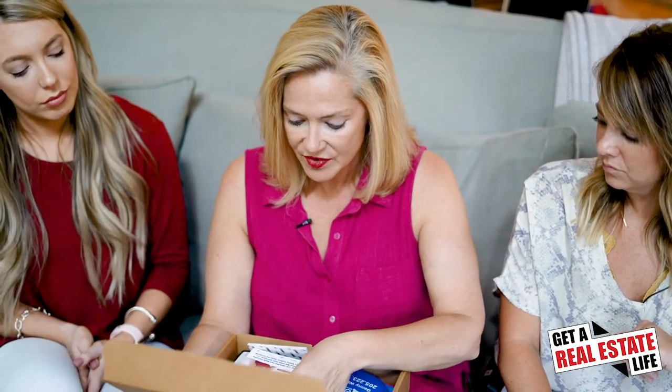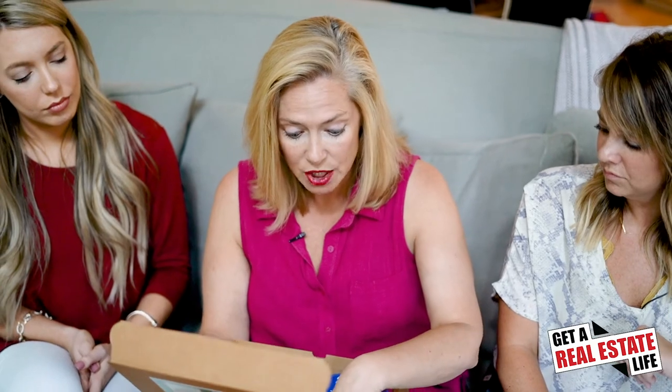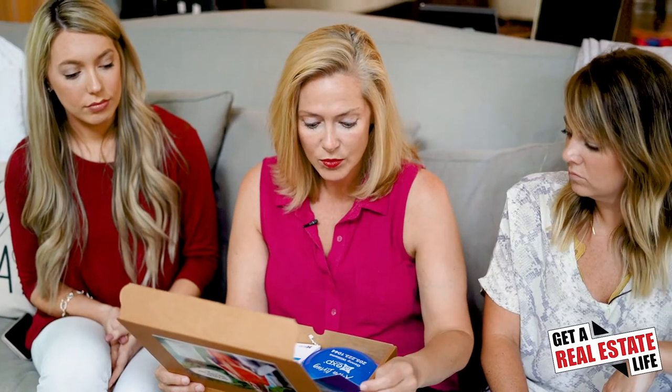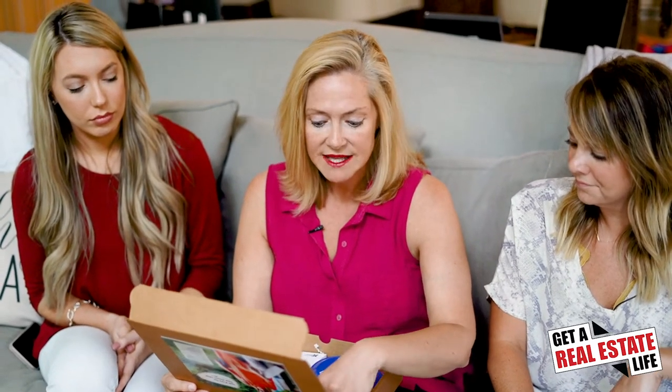One of my favorite things in here is this — it is five things that buyers are willing to pay more for in today's market. So a lot of times if we can find a way to incorporate these things in houses, then we can get more money for our home sellers. And really, that's what it's about — that's why you hire an agent, to get the most money possible. It's not necessarily just to get it sold because there are lots of different avenues for you to sell on your own.